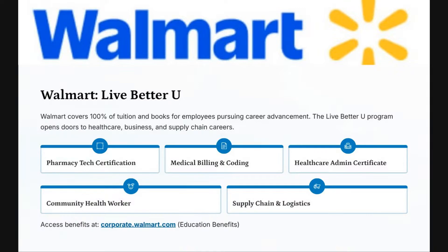Get a job at Walmart because they have pharmacy tech certifications, medical billing and coding, health care admin, community health worker, and supply chain logistics. For more information, go to corporate.walmart.com. If you're interested in health care, put number three in the chat.